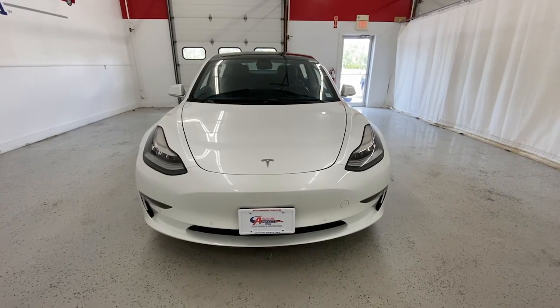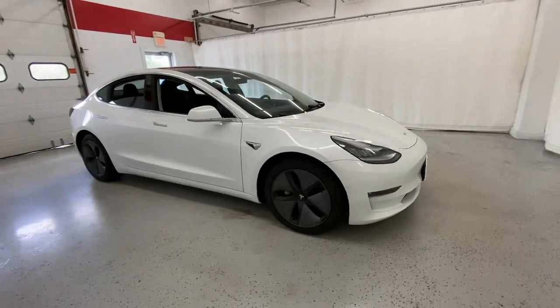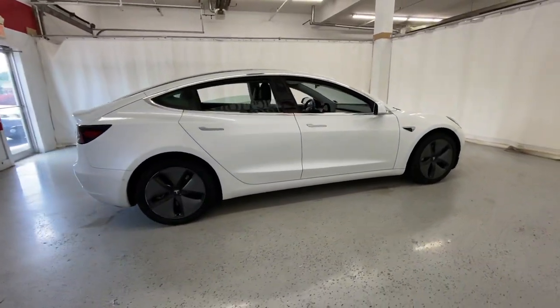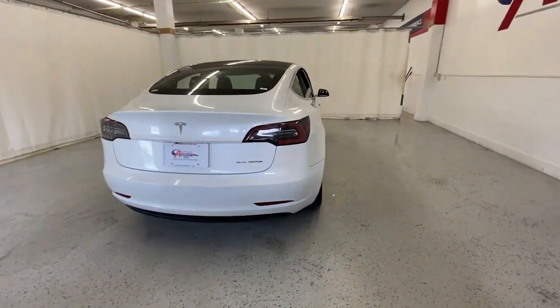You'll have love at first sight with the 2019 Tesla Model 3. This vehicle is an outstanding buy with fewer than 25,000 miles on the odometer. Drive boldly into the future in this surprisingly affordable Model 3.